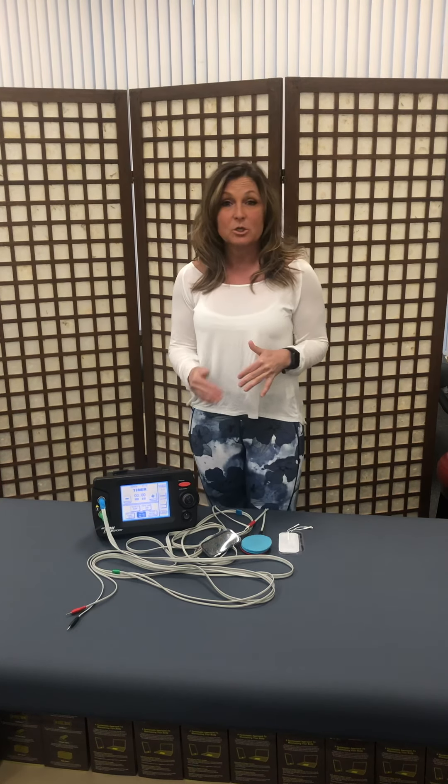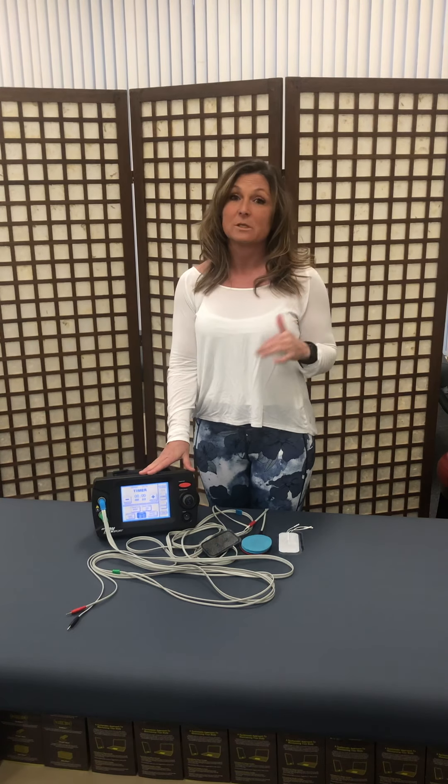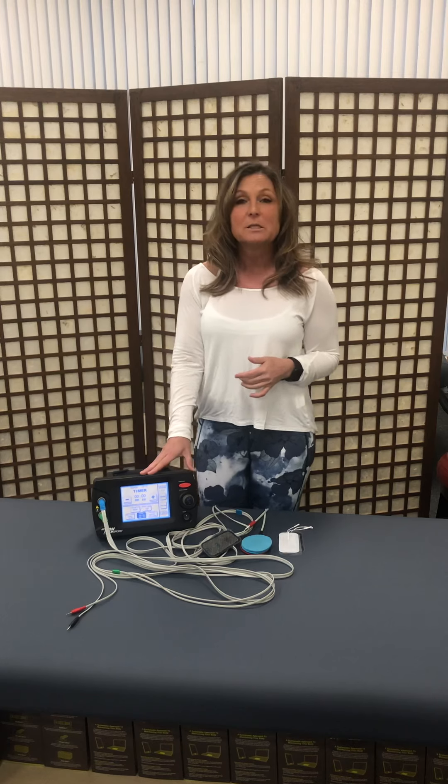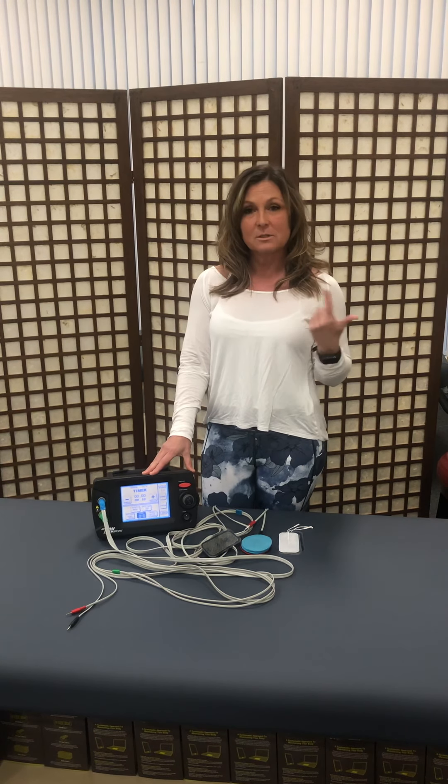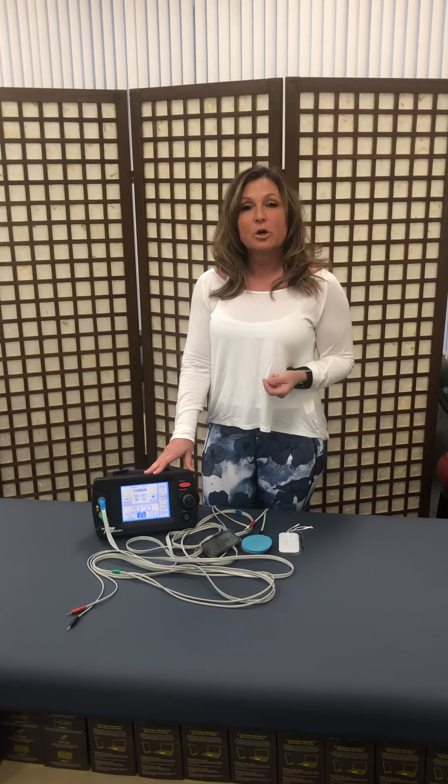We use a device called ARP — Accelerated Recovery Performance, or Accelerated Recovery Protocols — and what it does is it speeds up the healing of bones, nerves, and tissue. So if you have a soft tissue problem, it's usually for you, and you usually know pretty quickly if it's going to help you.